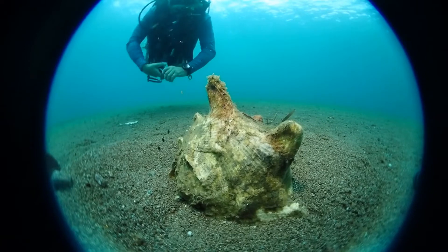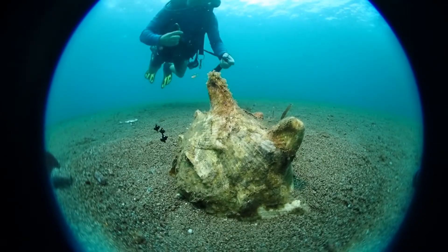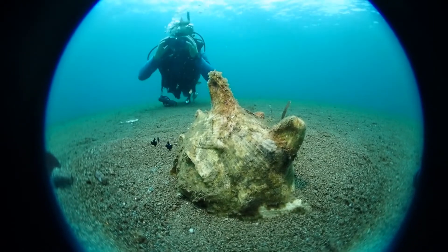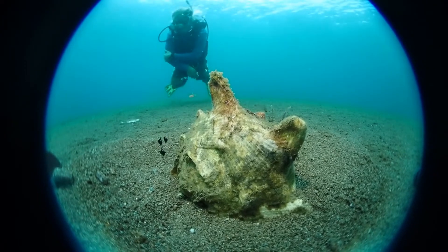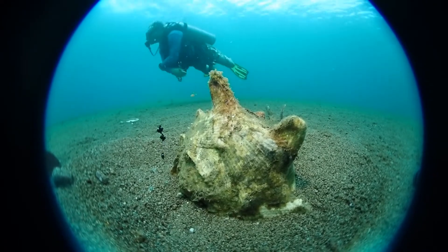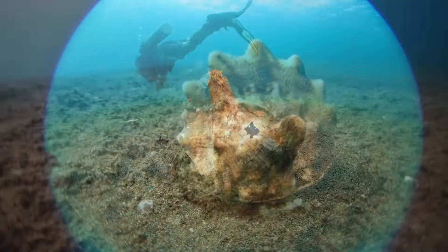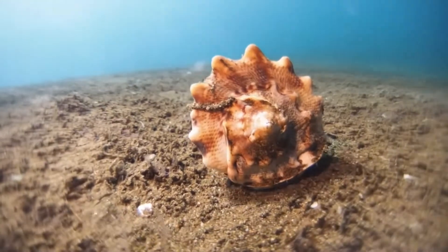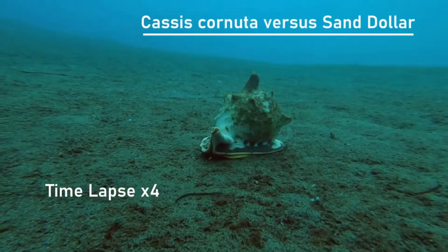This is a helmet snail — one of the largest snails you will find in the ocean in the Philippines. Admittedly the diver is a little bit small because of a clever camera angle. Nevertheless, these grow to the size of a medicine ball and big ones weigh several kilos. I see them frequently when scuba diving the muck dive sites in Darwin on Nagos Island in the Philippines.